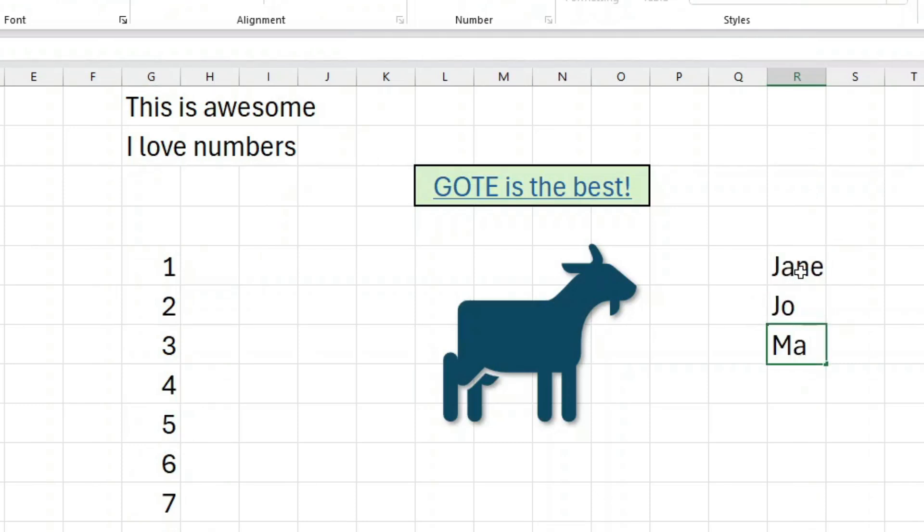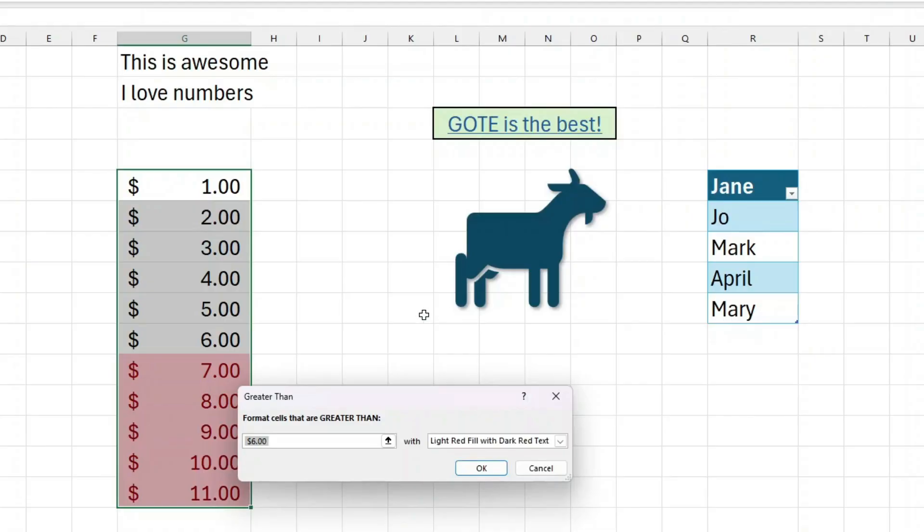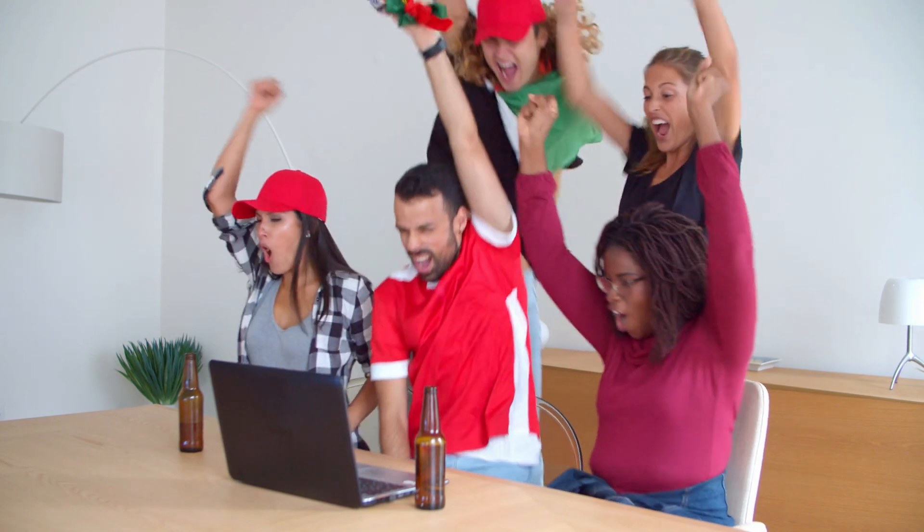Put in graphics, make a list or a table — it's all right there in front of you. Do some conditional highlighting, make a chart, and be the hero of your company.